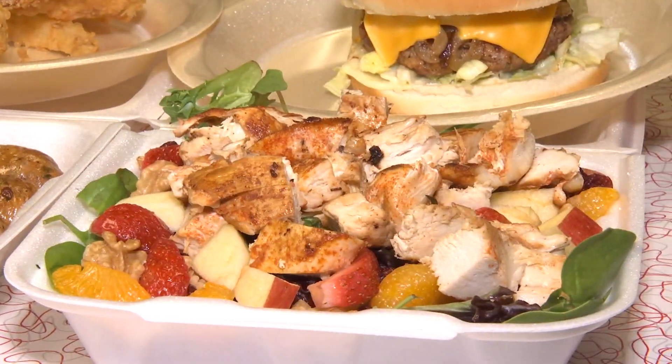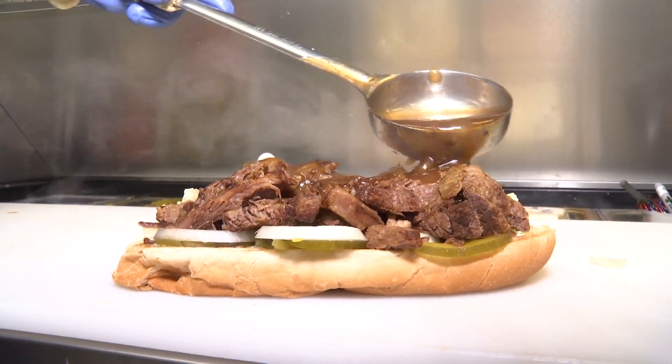We featured Kelly's Diner back in May of 2020. Kelly's, baby — Opelousas.